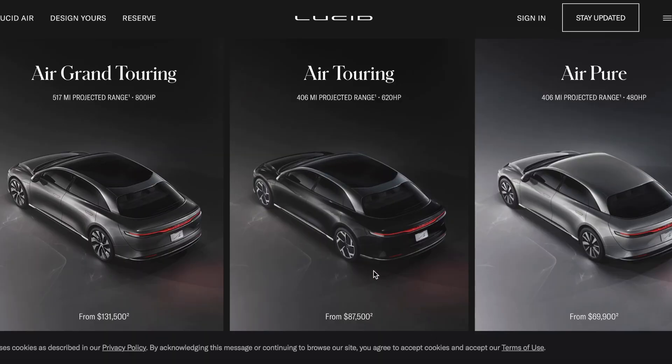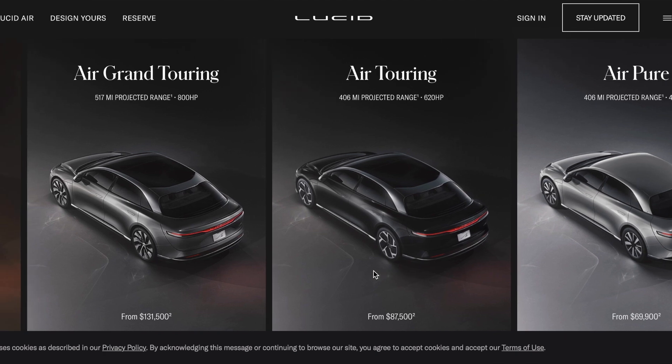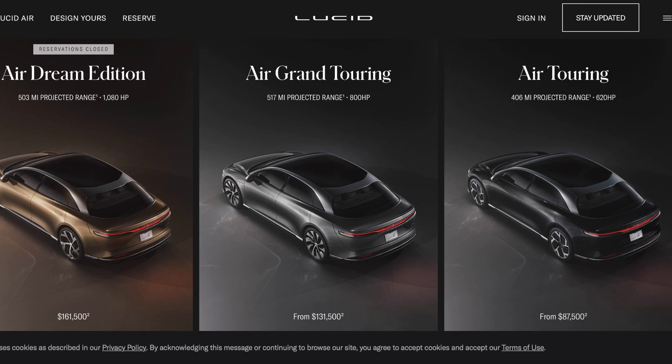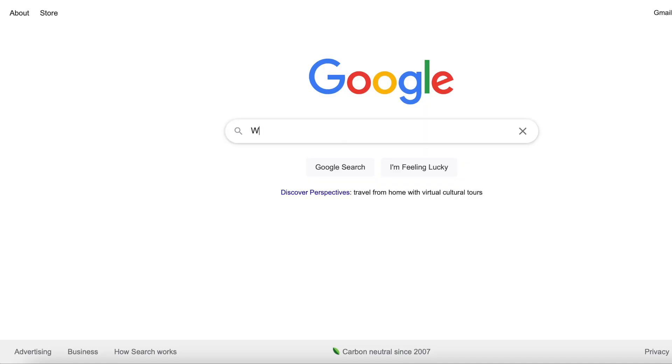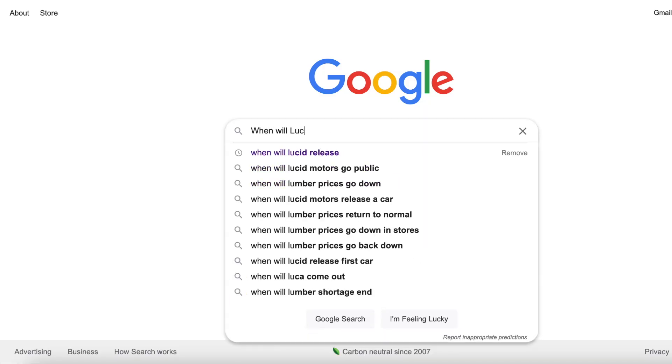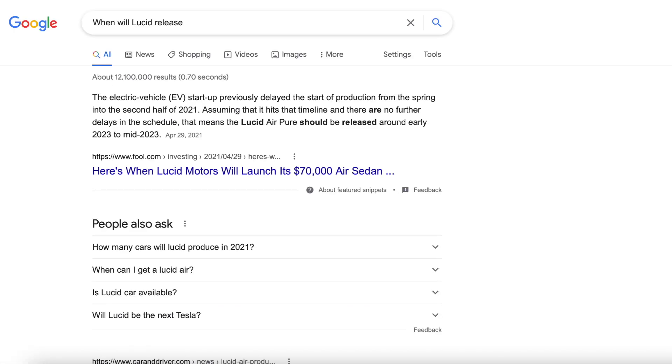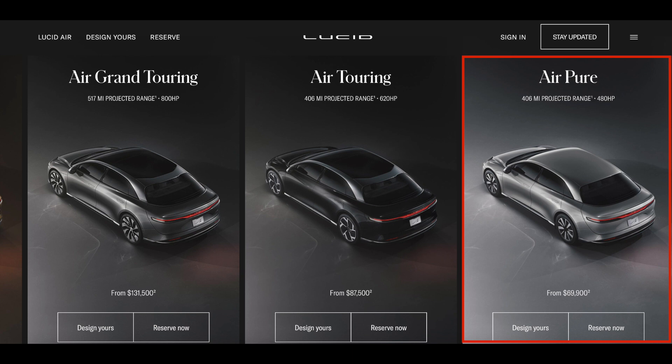Another company to look out for is Lucid Motors. Lucid is releasing their Air sedan which will come in four different trims: Air Pure, Air Touring, Air Grand Touring, and Air Dream Edition. Their website does not say when these are going to be delivering but from a Google search it seems like they may not release until 2023. The Air Pure is the most affordable option starting at $69,900 and gets 406 miles of range.